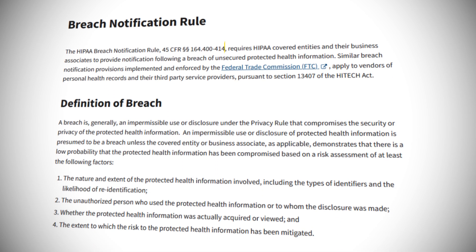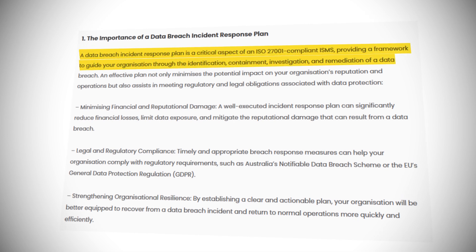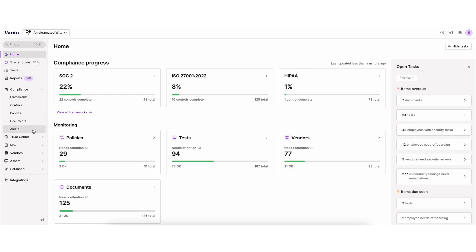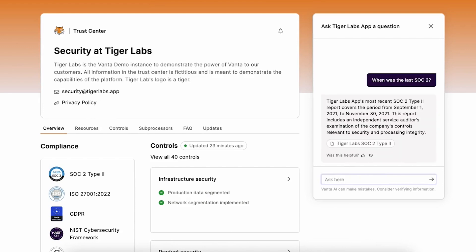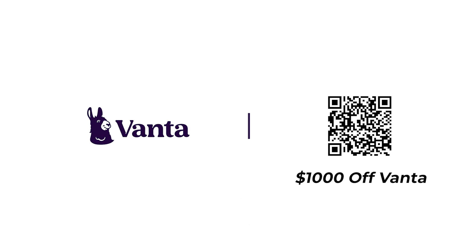For example, HIPAA requires that companies notify authorities if personally identifiable information or health information has been accessed. The ISO 27001 framework requires that companies have a data breach and incident response plan. This leads me into today's sponsor, Vanta. Vanta automates compliance for SOC 2, ISO 27001, and more, saving you time and money while helping you build customer trust. You can streamline security reviews by automating questionnaires and demonstrating your security posture with a customer-facing trust center, all powered by Vanta AI. Over 7,000 global companies like Atlassian, Flow Health, and Quora use Vanta to manage risk and prove security in real time. Using the link in the description below or the QR code on screen, you can get $1,000 off at Vanta.